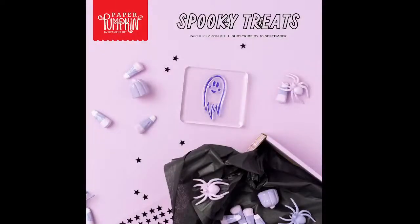For the Paper Pumpkin promo — it's not a lot to work with — here's the hint: Spooky Treats. There's a ghostly stamp in a color that's kind of indigo-ish, and it looks like there are some star embellishments as a hint. I'm looking forward to seeing what this kit shall be.